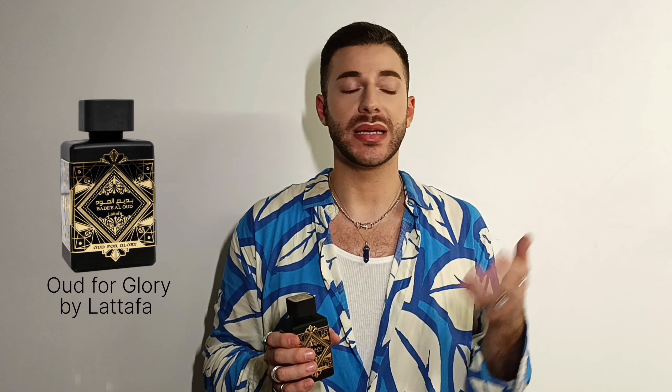The next fragrance is Oud for Glory, which is a dupe for Oud for Greatness by Inizeo. I already talked about this in two videos — a first impression and my Middle Eastern fragrance collection video. I still have it in my collection and I've come to appreciate it more lately. I don't really like wearing it on its own, but for layering it's amazing. For fall and winter you can definitely wear it on its own — it's a very good dupe.